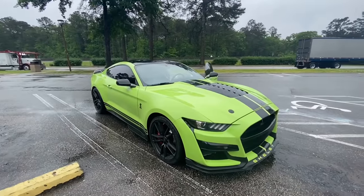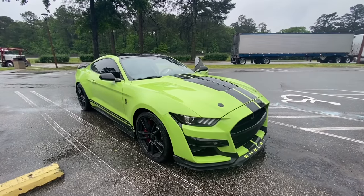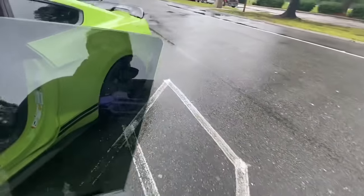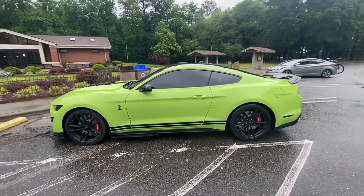We got out of the storm a little bit and have about six hours to go. The car looks clean — it's great. This car drives like butter, total butter. Totally a treat.